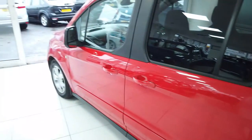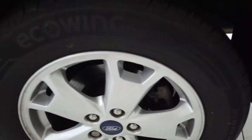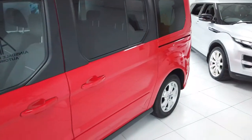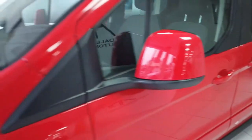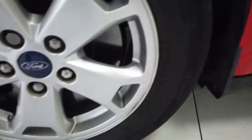Passenger side — again, similar story really, if not better. Nothing wrong with that wheel, everything okay there. Again, no dents, scuffs, scratches, anything down this side at all. A little scuff round the front wheel here, but otherwise nice condition.